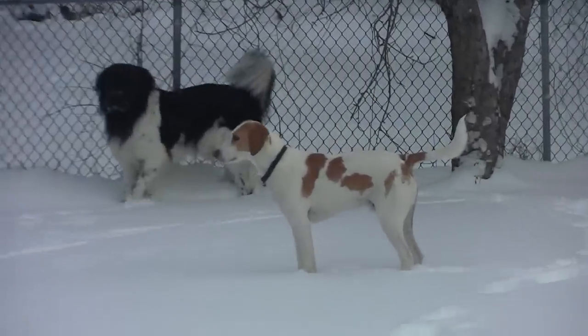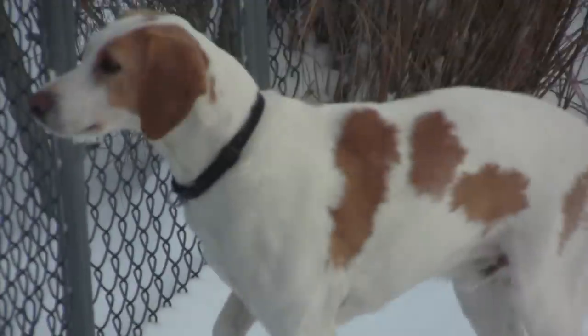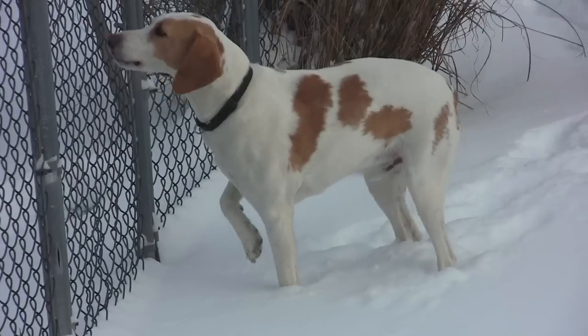While our hound mix Emmet and Seamus are huge fans of the great outdoors, Emmet has a hard time keeping up with Seamus in the cold. Last year I bought him a coat that I thought might help.